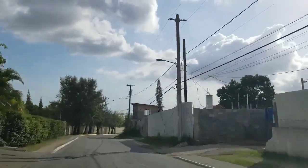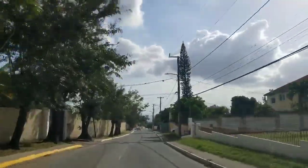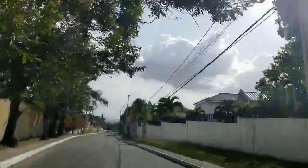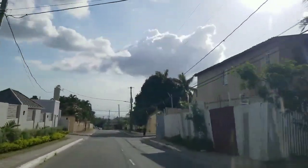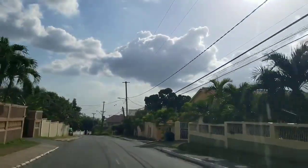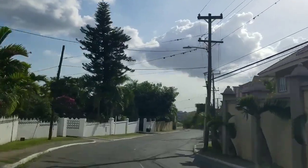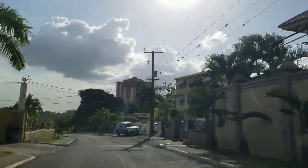On the right you can see construction going on — it looks like two different developments. Some areas don't allow apartments; a certain part of Jack's Hill doesn't allow apartments and certain parts of Cherry Gardens don't either. Norbrook apparently does, because there are so many. The construction industry is a booming industry in Jamaica. We're now coming up to Manor Park — thanks for watching, remember to like, share, and subscribe. Have a good day!